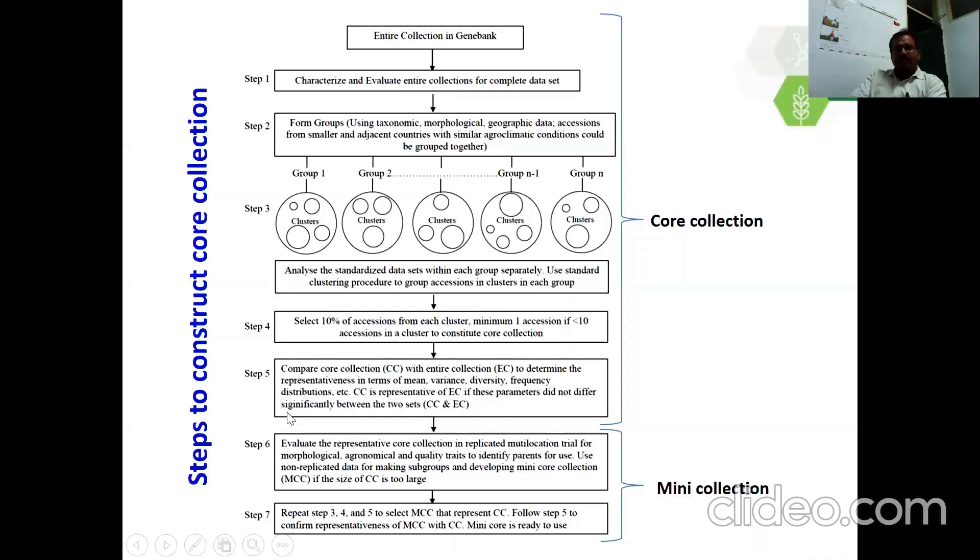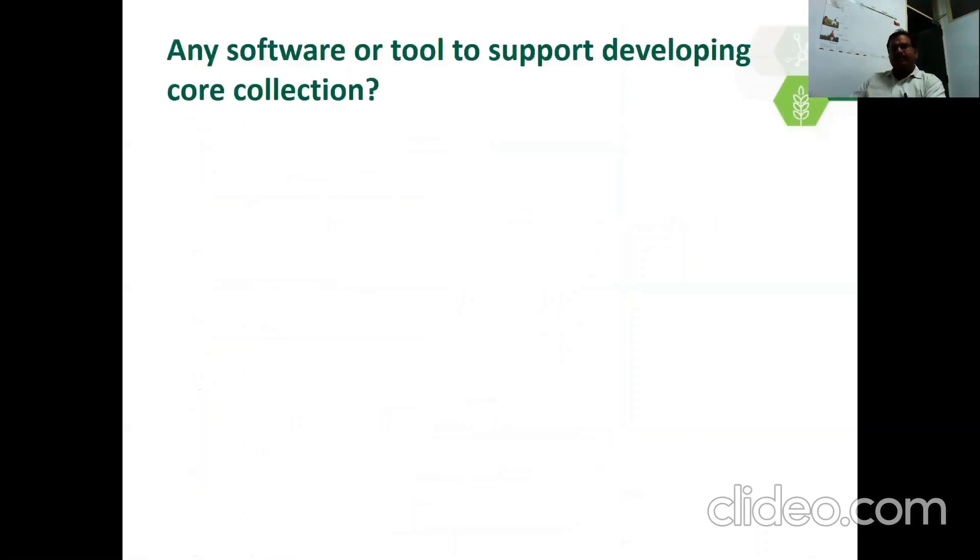Once the core collection is developed and small in size, we can use it for multi-location evaluation to identify promising sources. But in some cases core collections are large — for example in sorghum, because of the large sorghum collection, the core collection is more than 2,000 accessions, which is very difficult for characterization and evaluation. Therefore, we developed a mini core collection — core of core. After developing the core collection, we evaluate it for morpho-agronomic traits, then follow the same approach using evaluation data to form the mini core collection. After developing the mini core collection, we can use it for evaluation.